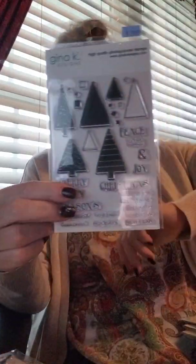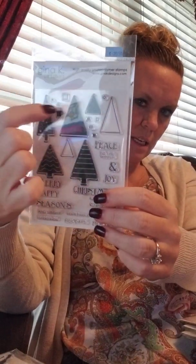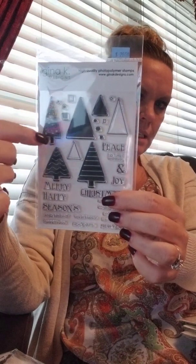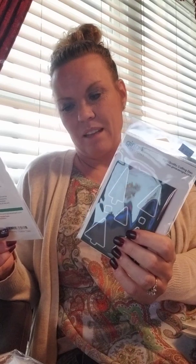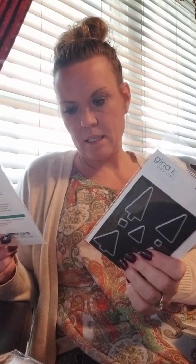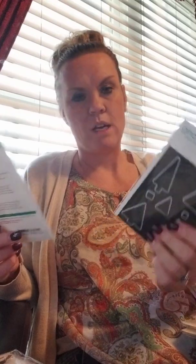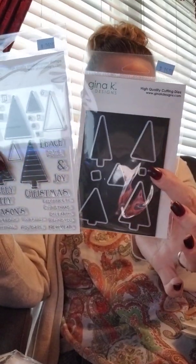The last tree set this month from Gina is from Beth and it's called Holiday Trees. You've got different size trees — taller skinny ones, shorter fatter ones — all with different patterns, and then squares, circles, and stars to decorate the trees with. There is a coordinating die. The sentiments on this set are larger and easier to read: Merry, Happy Seasons, Christmas, Peace and Joy to the World, Bright Greetings, Your Family Holidays, Eat Drink and Be Christmas, On Earth, and Wishing You a New Year. You can combine those together to make different ones.